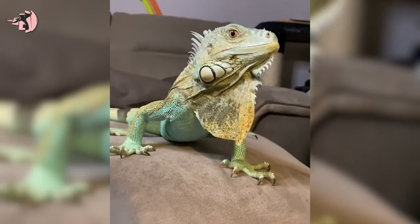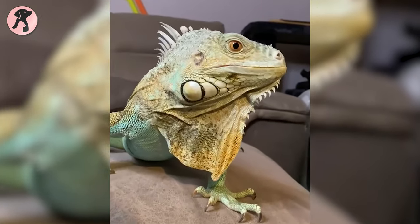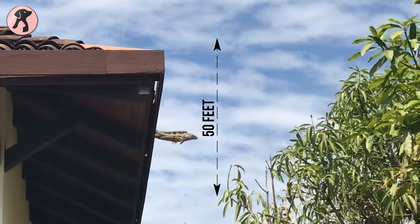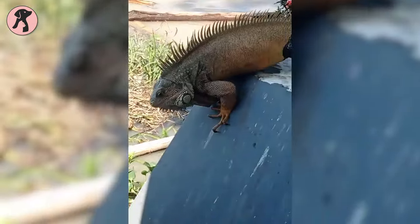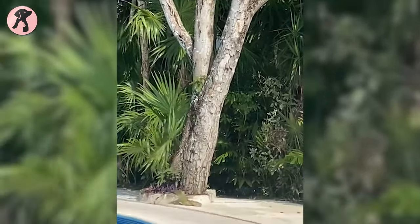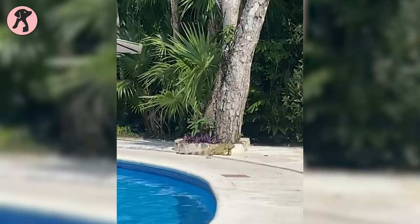Another interesting fact about iguanas is that they have brave hearts, because they can fall up to 50 feet and land safely. They stay stable even when falling from trees and can easily survive great falls without any injuries.